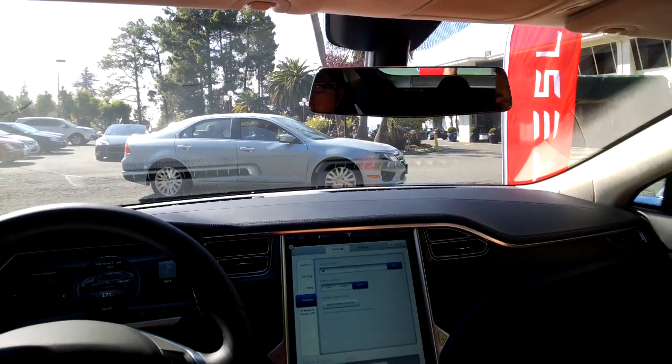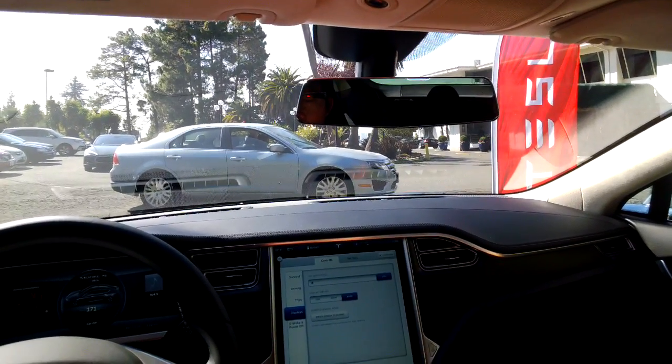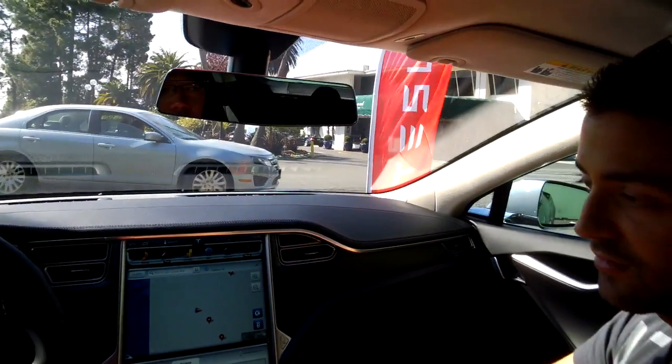If somebody wants to get in the car, you click unlock and the door handles come out. Those are the main features of the car. If you're in a comfortable position, we'll go for a drive.